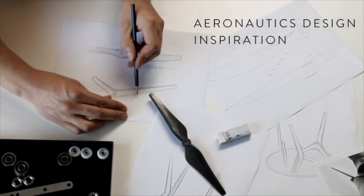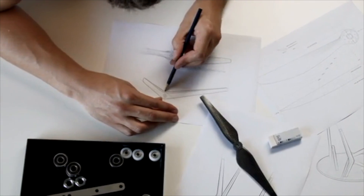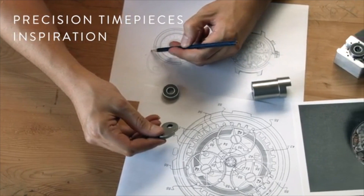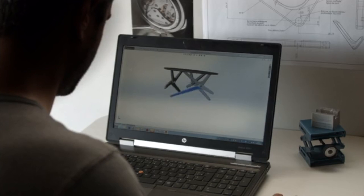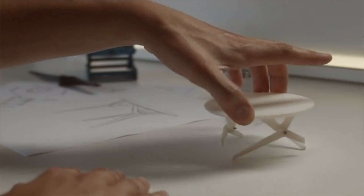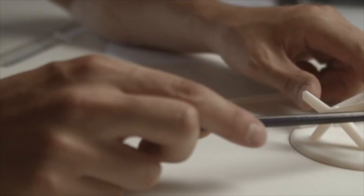We aimed at designing a table unlike any other. Our inspiration comes from aeronautics and precision timepieces, where technique is enhanced by pure and simple lines. We created a unique helicoid gesture for the table's transformation.